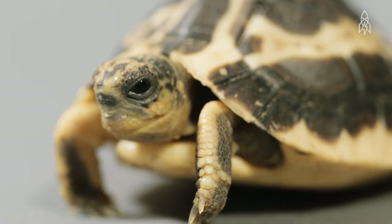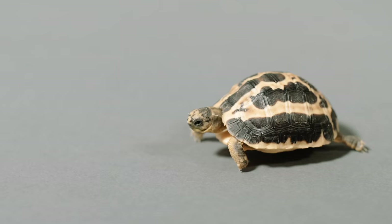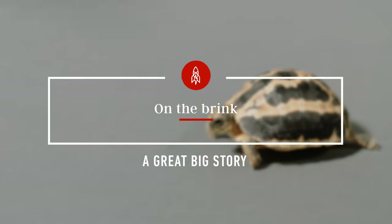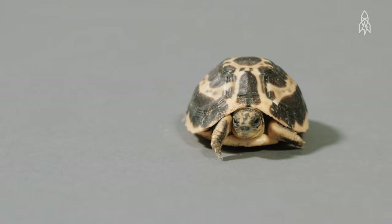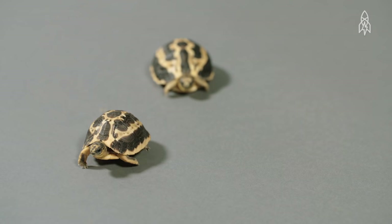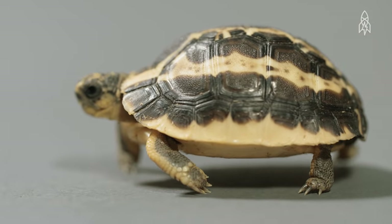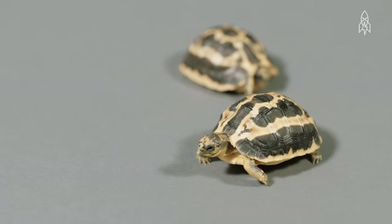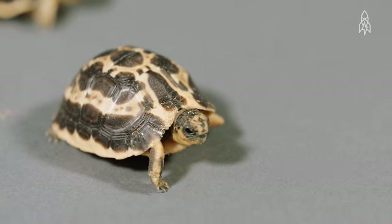This is the spider tortoise. These little guys are so endangered that scientists say they could completely vanish in the next 15 years. The spider tortoise is hard to find — for one, they're tiny. One of the smallest known land turtles, rarely reaching more than six inches in length. They only inhabit a tiny sliver of Madagascar's southwestern coast.